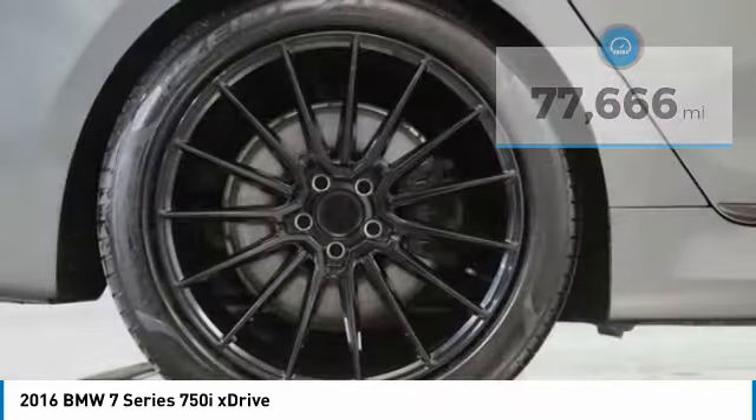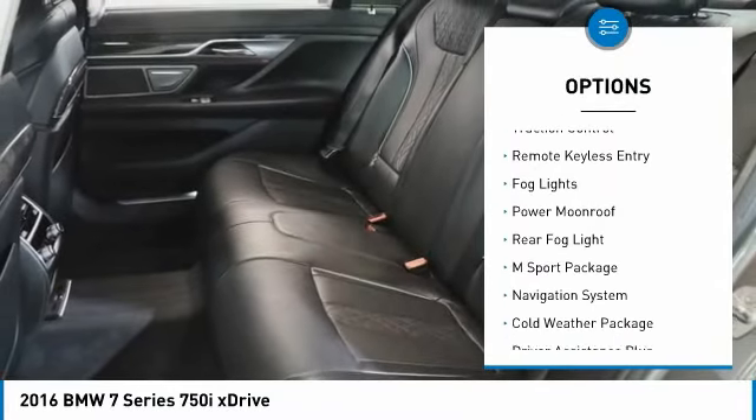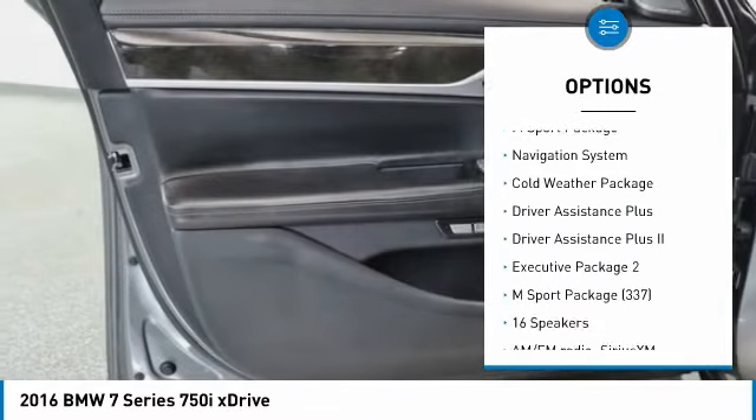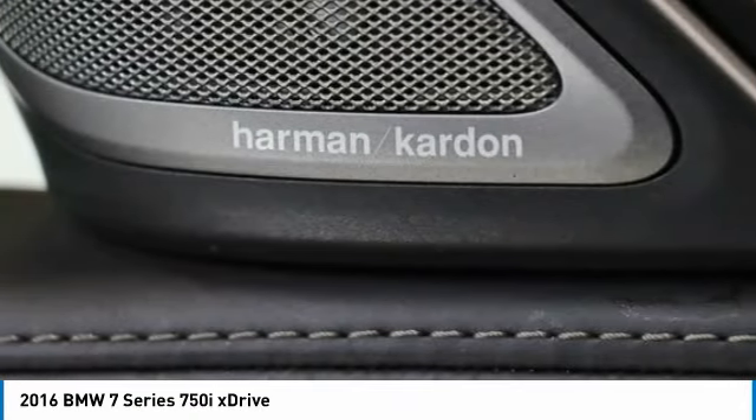Here are some of this vehicle's great options: rain-sensing wipers, electronic stability control, alloy wheels, brake assist, traction control, remote keyless entry, fog lights, power moonroof, rear fog light, and sport package.